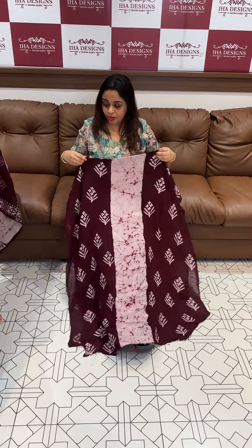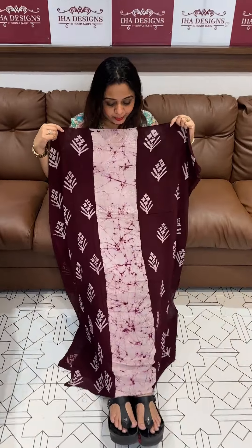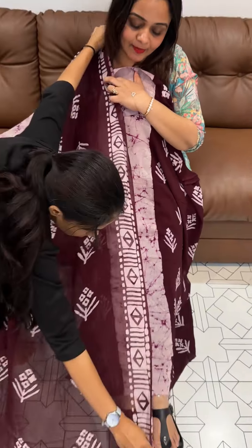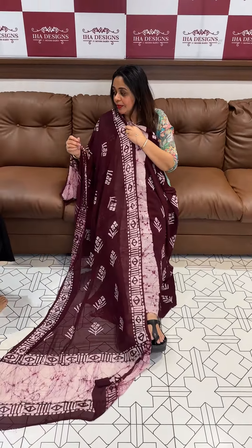Hello viewers! Pure viscose georgette fabric, middle panel marble dyeing, side panel batik prints — beautiful unstitched salwar suits in a deep burgundy maroon tone.